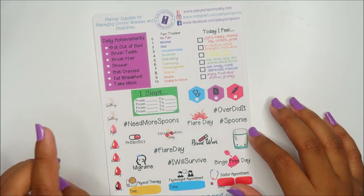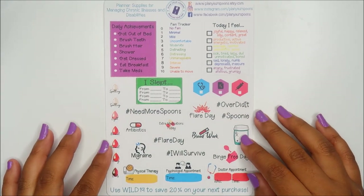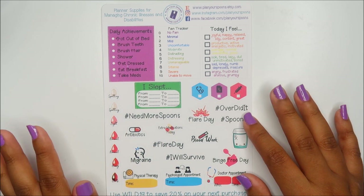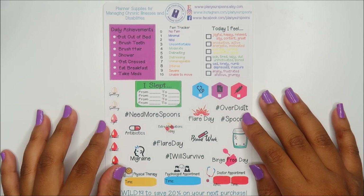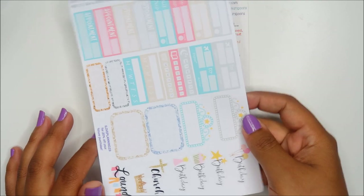The first one is from Plan Your Spoons on Etsy. I'm sorry if there is a coupon code that I'm showing to the entire world. This sheet is dedicated to chronic illnesses and disability, so she has a very unique shop.